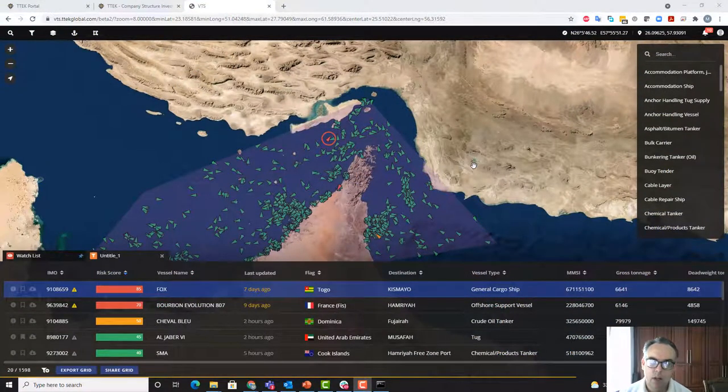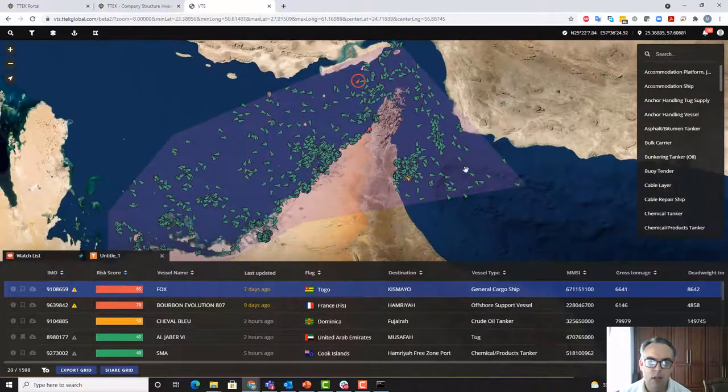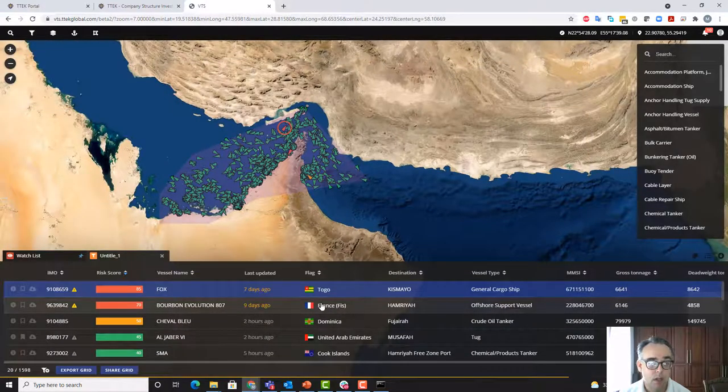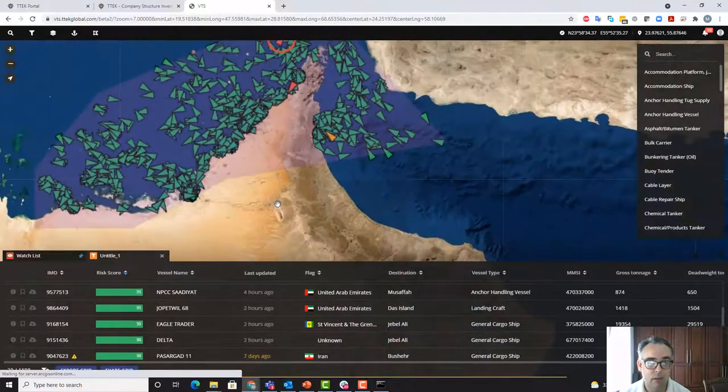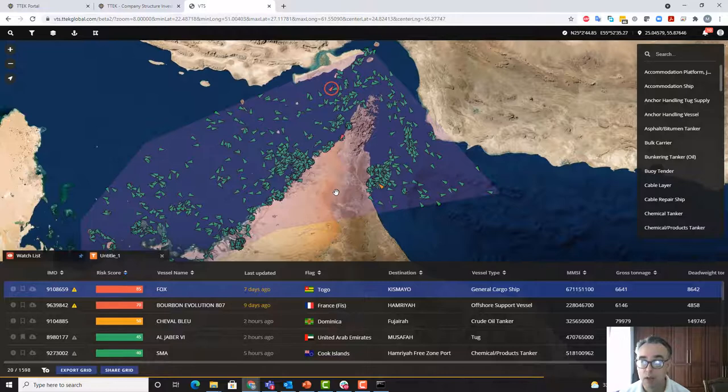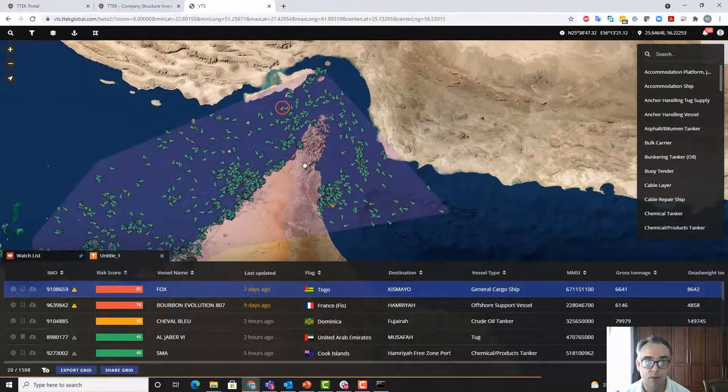This is what a pre-arrival vessel targeting system looks like. I've put in an area of interest around the waters around the United Arab Emirates, and here's a list of all vessels inside that area. Right now the highest risk vessel is the FOX, a Togo-registered vessel headed to Kismayo, south of Mogadishu in Somalia. It's been highlighted where the AIS transponder on the vessel has potentially gone dark a couple of times recently, so cargo on that vessel is of more interest.